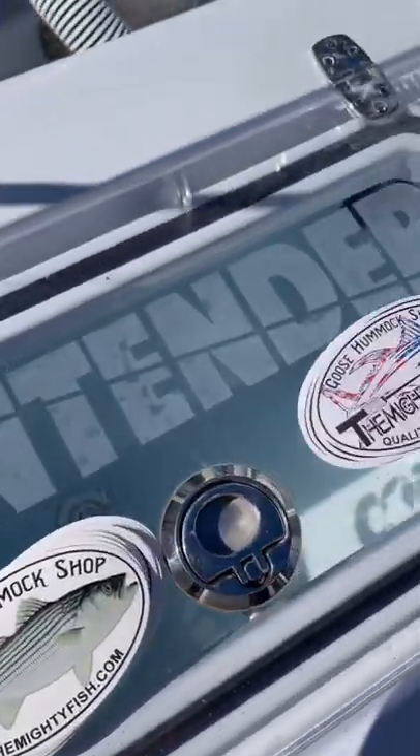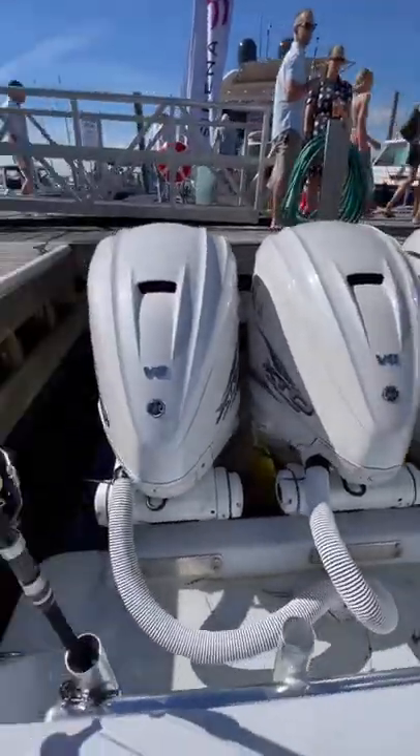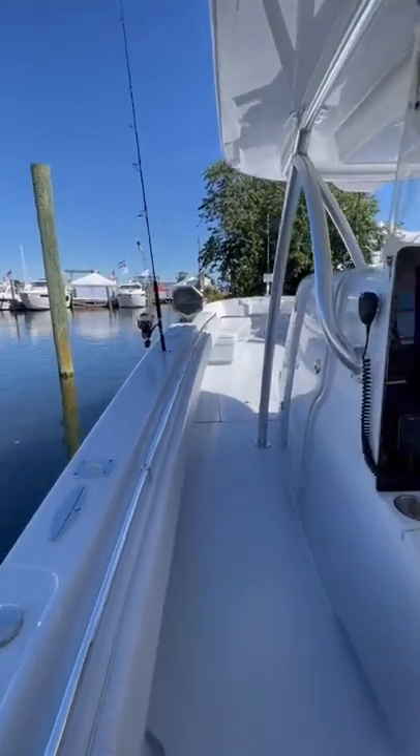This boat is an offshore machine and she's manned by a professional fishing team from Cape Cod called Goose Hummock. The crew were incredibly friendly and they told me that they fished for pretty much everything off this boat, including tuna, sharks, and swordfish.